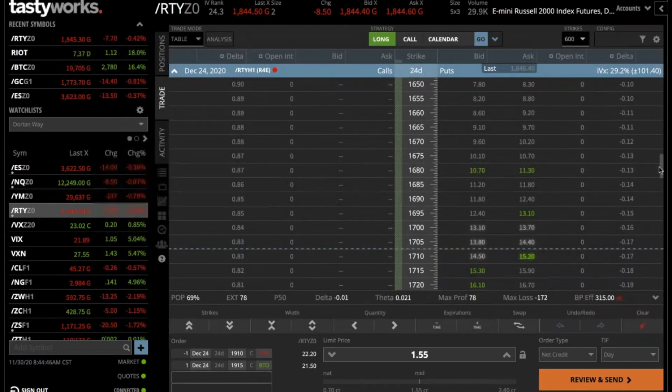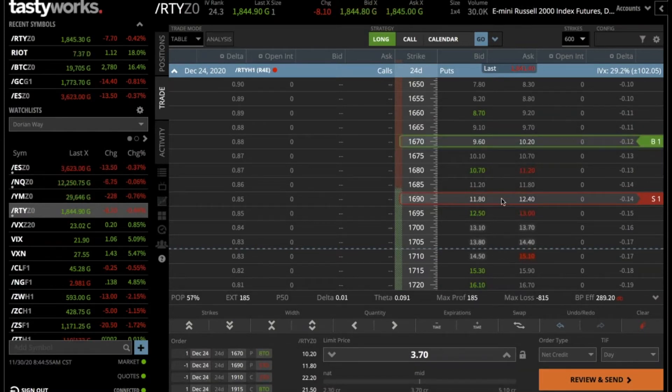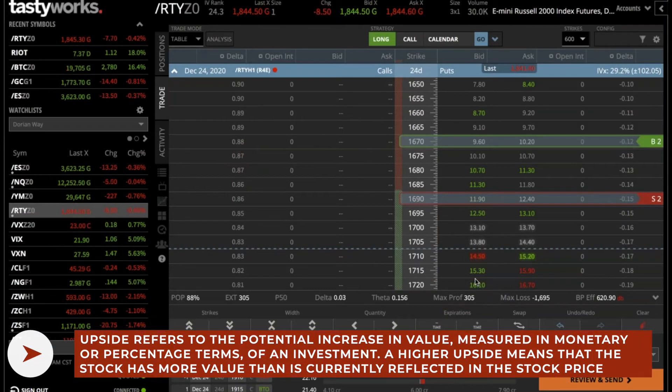The risk is the downside, but selling the 1690 and buying the 1670 — a 20-point wide spread, doing two contracts. I would put this at 610, and you're getting 305 as your max profit. On the call side, your max loss before fees and commissions was 175, while you're receiving 305. So this is a no upside risk trade — you cannot lose to the upside.